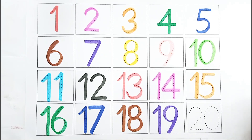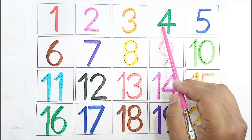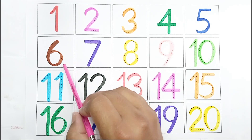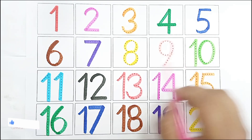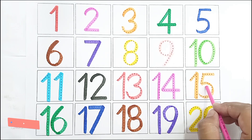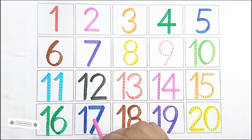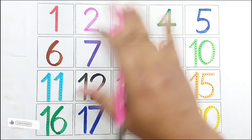Yellow color, twenty twenty. One, two, three, four, five, six, seven, eight, nine, ten, eleven, twelve, thirteen, fourteen, fifteen, sixteen, seventeen, eighteen, nineteen, twenty. Thank you for watching the video, please like and subscribe.